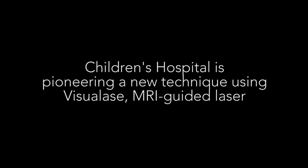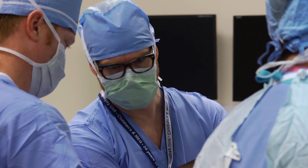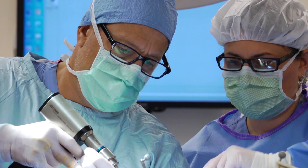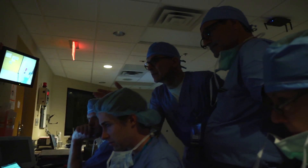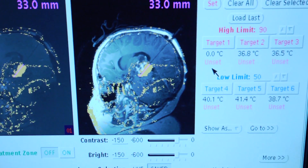Visualase is really exciting to us because it's considered a minimally invasive type of procedure. It can make an opening in the skull that's the size of a pinhead, and using our navigation technologies, we can direct a laser fiber to targets and tumors very deep in the brain with extreme precision.